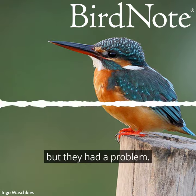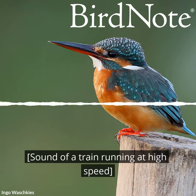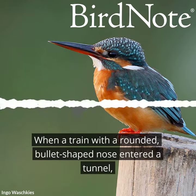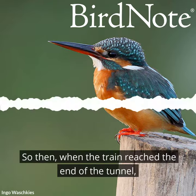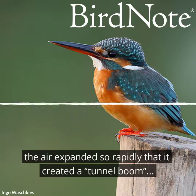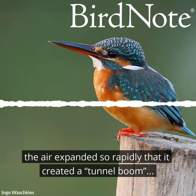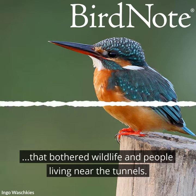But they had a problem. When a train with a rounded, bullet-shaped nose entered a tunnel, the train would compress the air. So then, when the train reached the end of the tunnel, the air expanded so rapidly that it created a tunnel boom. That bothered wildlife and people living near the tunnels.